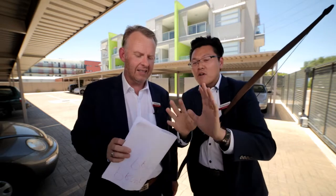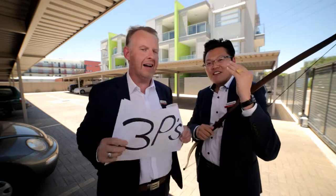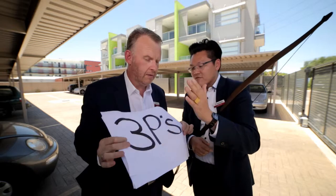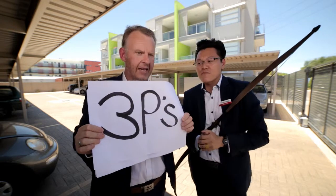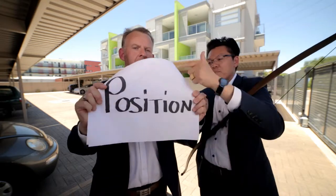So today I want to show everybody what I have learned. The three P's. All property has to have these three P's. The first one is... Position.